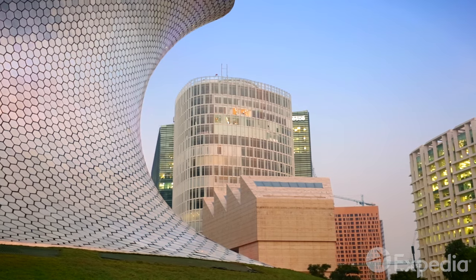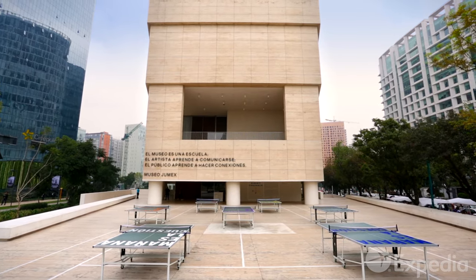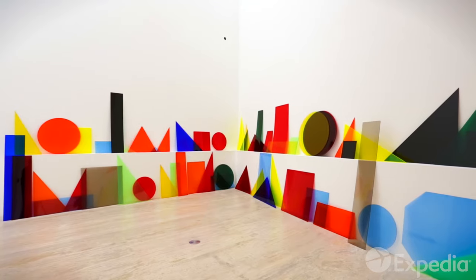The spirit of philanthropy continues just across the road at Museo Jumex, a building which echoes the district's industrial past and which houses the largest private contemporary art collection in Latin America.